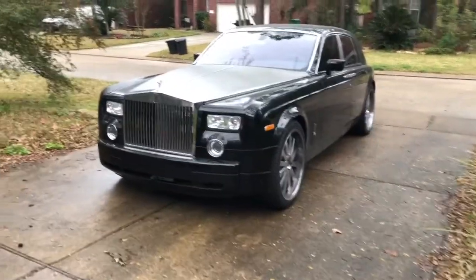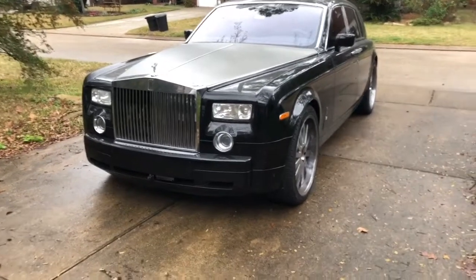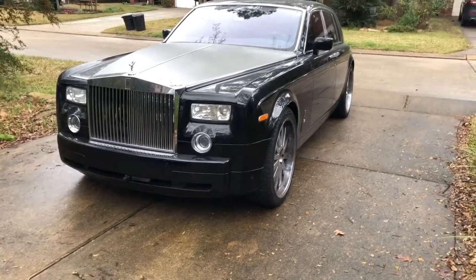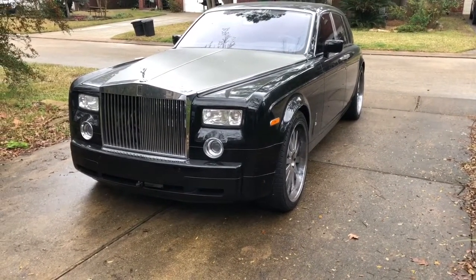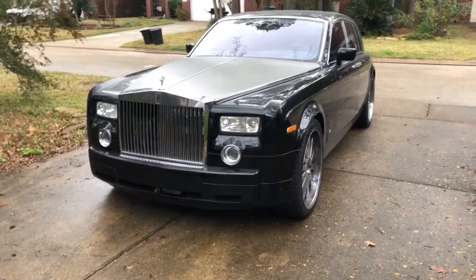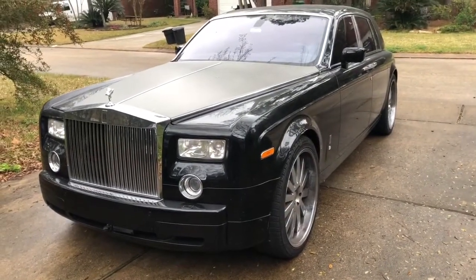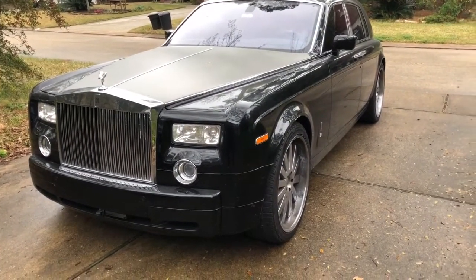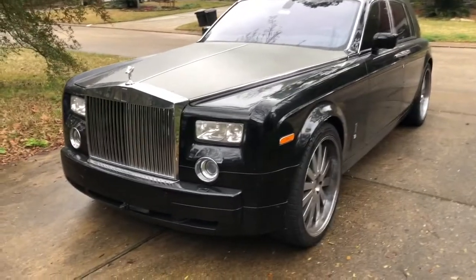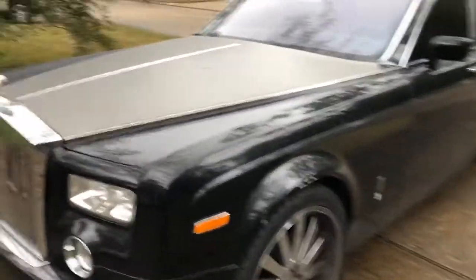Today I want to make another video about the Rolls-Royce Phantom — not just a review of the car, but a review of the technical problems you might experience if you decide to get this used car with miles on it. This car has 96,000 miles, and even though it looks pretty good for its age, it has exactly the same problems as any BMW 760. Let's start from the engine — let me open the hood.